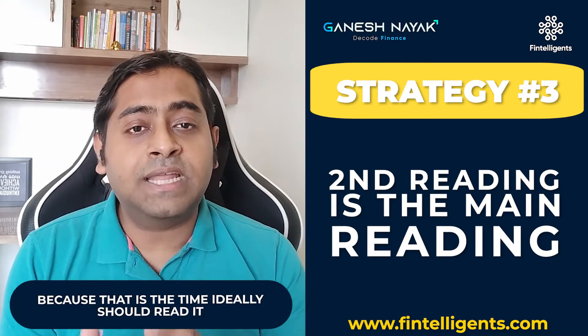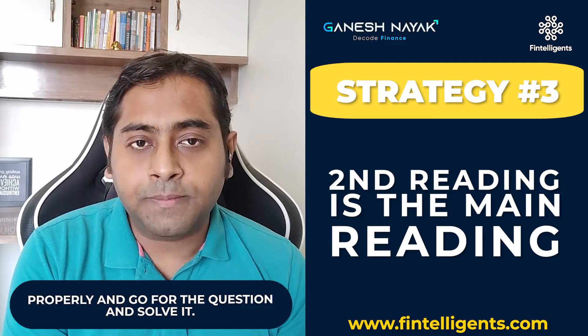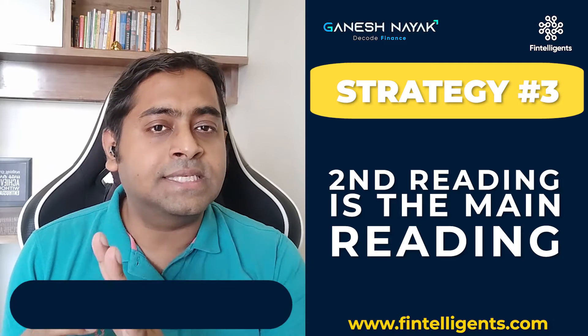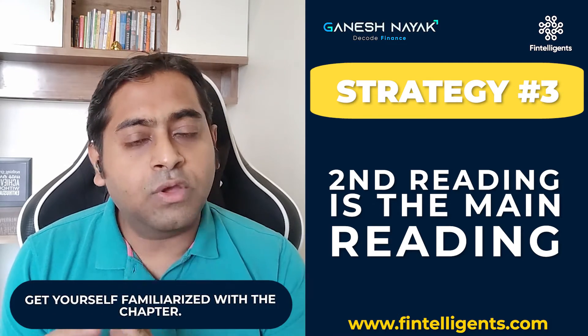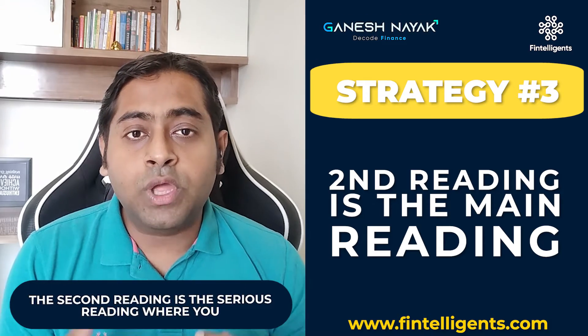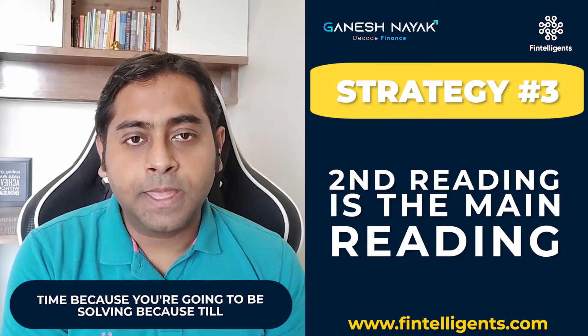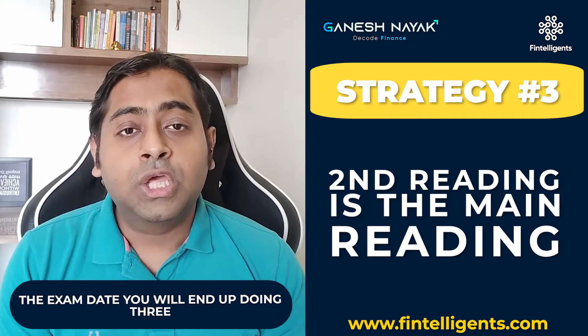The second reading is the time where you should read it properly and go and solve questions. Your first reading is only to analyze and see what is in the chapter, to get yourself familiarized with it. The second reading is the serious reading where you read to remember the content, because till the exam date you will end up doing three or four revisions before you go for the exam.